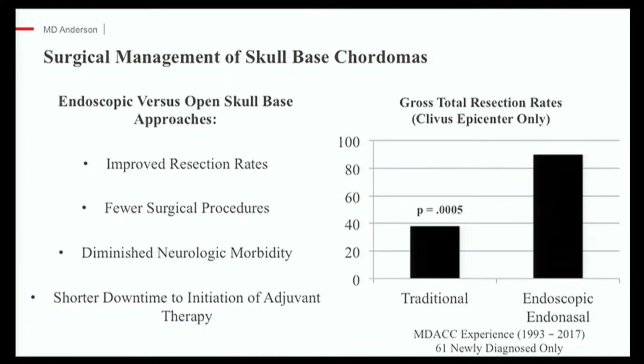Looking at our own experience from 1993 to 2017, when comparing endoscopic techniques to traditional open skull base techniques — and there still is a role for some of those techniques — using endoscopy as a first approach for most patients allows us to remove more tumor and reduce the number of operations. Previously, patients would need one, two, or three operations. We're also seeing that endoscopy gets patients on to proton therapy much faster. Before, there was about a three-month lag before patients were ready for radiation therapy. Now, at four to six weeks after surgery, patients are typically ready.